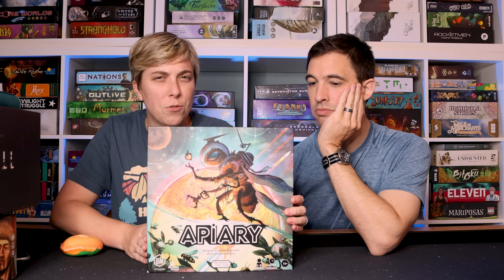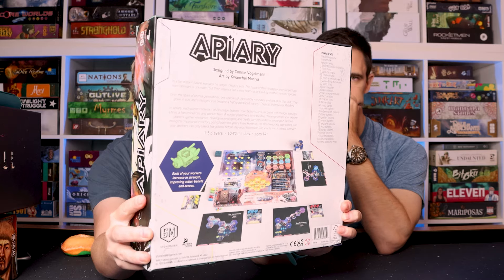Apiary — Bees in Space! A Stonemaier game that I really have been enjoying a lot. Each of your workers increase in strength, which improves the action benefit and access. Once they reach a certain level, they hibernate. If you like worker placement games, this is totally one to try. Great production, good gameplay. I love things where you can build out your own structure — in this case it's like your own hive, putting out tiles and building out stuff. Whether it's a tableau with cards or tiles, I just really enjoy that. And plus the worker placement.